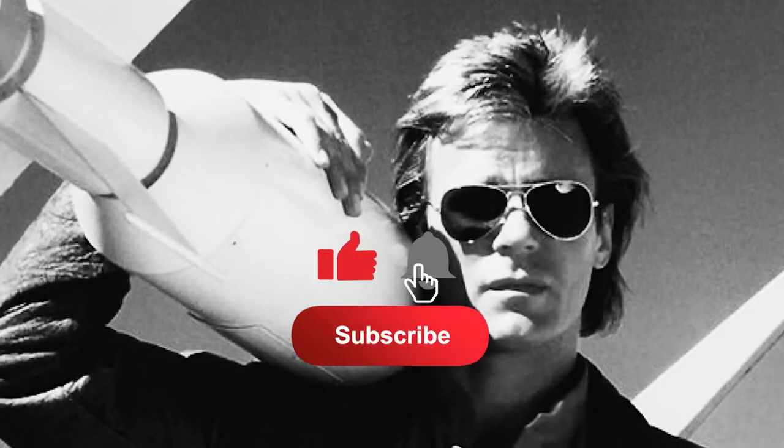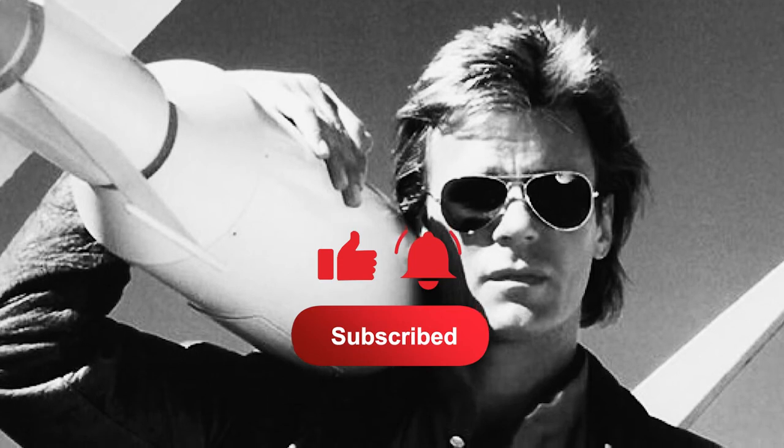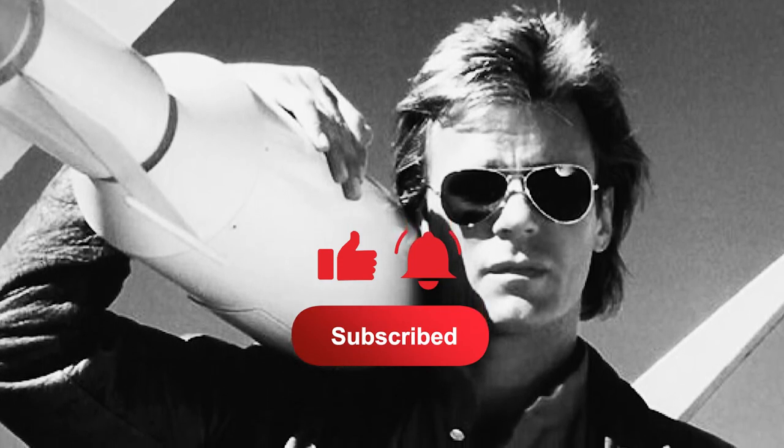Now, before we continue, be sure to crush the like button and subscribe to ENC to receive more heavy equipment guides. We do appreciate your support.